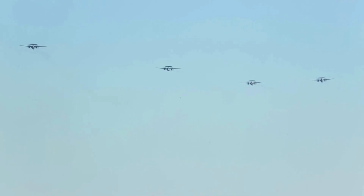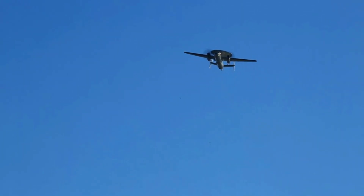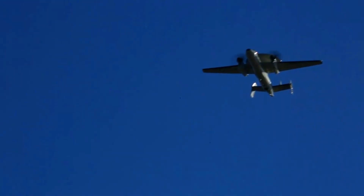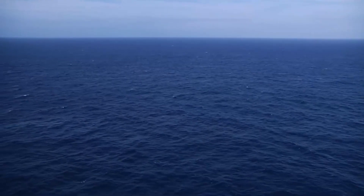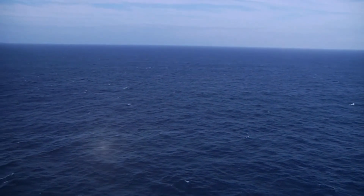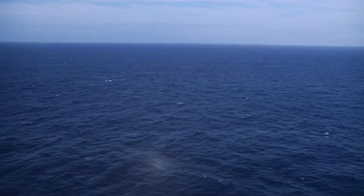Northrop Grumman's E-2, the Advanced Hawkeye, is the latest in a line of airborne early warning and control aircraft that stretches back over 60 years. The E-2 platform is the foundation for the world's premier airborne battle management command and control systems, effective over land and sea.